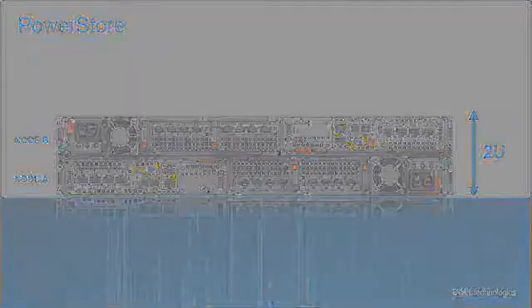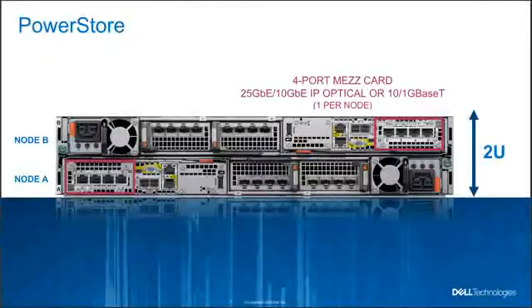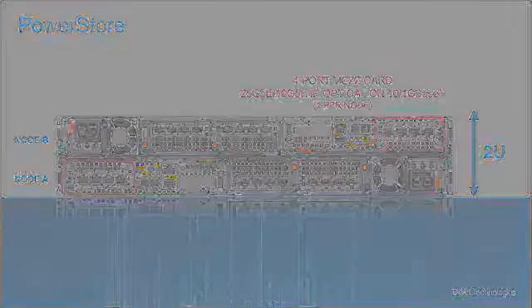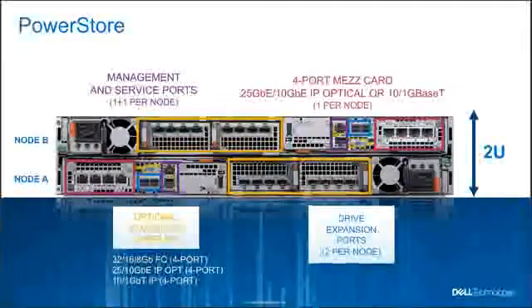Now looking at the rear of the enclosure or chassis: within each base enclosure there are two nodes, which are inverted, with node B on the top and node A on the bottom. Each node has the four-port Mez card as well as two 1-gig ports used for management and serviceability. In addition, there are two ports used for SAS expansion, illustrated with yellow squares in the top and bottom nodes.